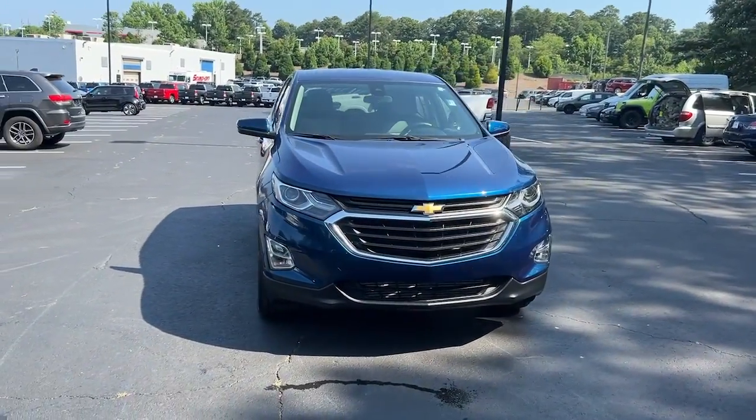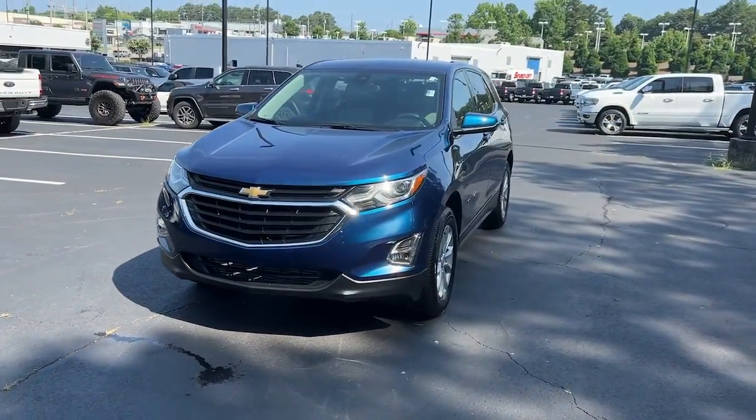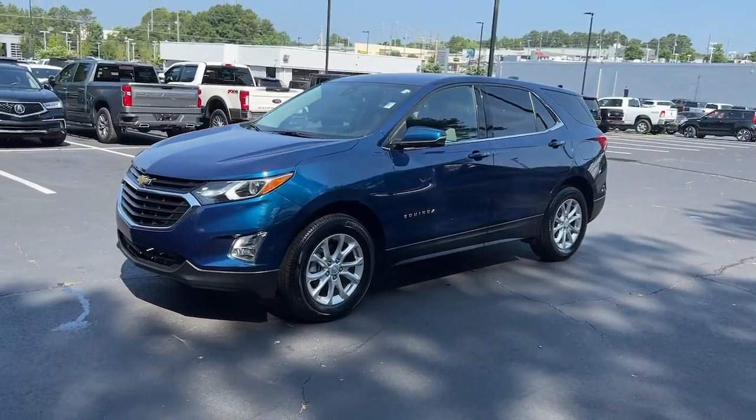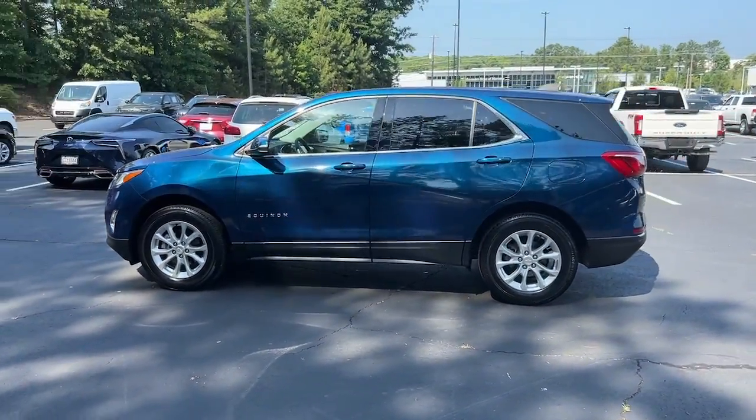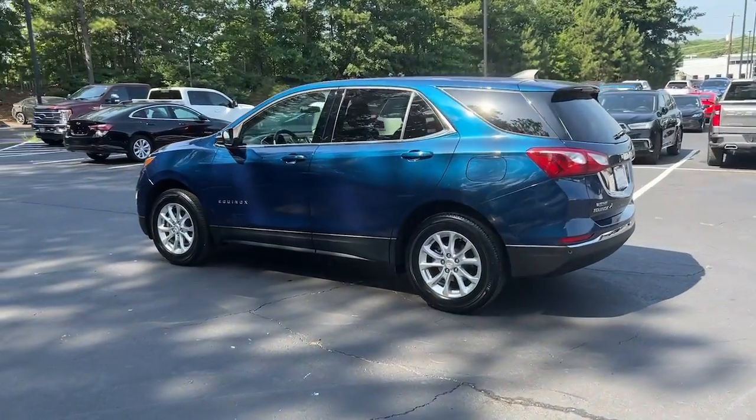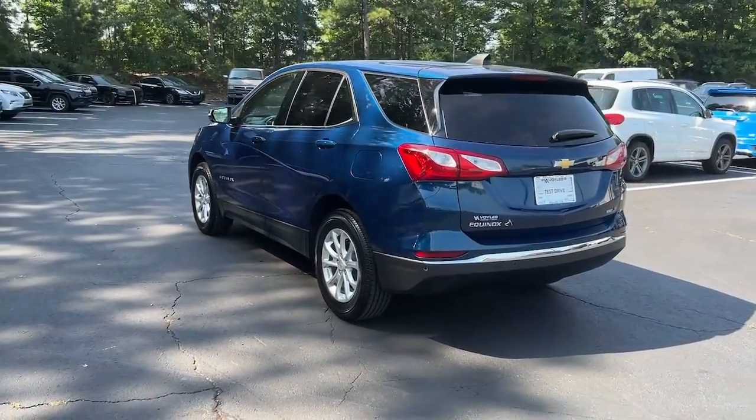You'll have love at first sight with the 2019 Chevrolet Equinox. This vehicle is an outstanding buy with fewer than 20,000 miles on the odometer. The Chevrolet Equinox — the small SUV with a big spirit of adventure.